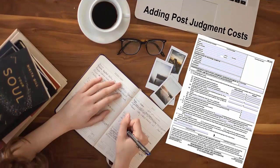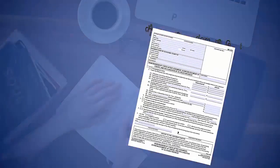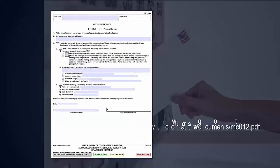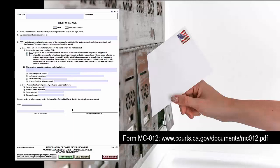To add post-judgment costs, the judgment creditor must complete a memorandum of costs after judgment form MC-012. Complete and file form MC-012 with the court to add post-judgment costs or interest. Form MC-012 must be served by mail on the judgment debtor, and the proof of service on page 2 must be completed before it is filed — the court will not accept the form if the proof of service is not complete.